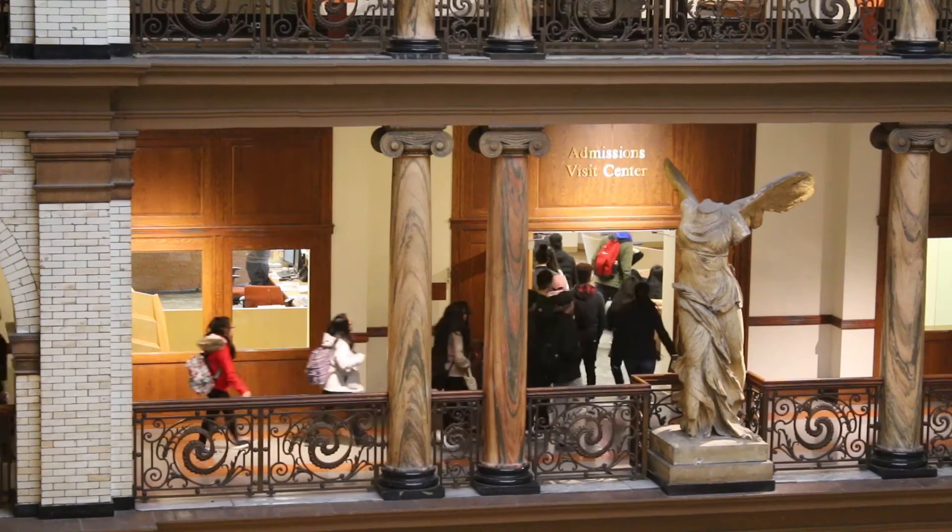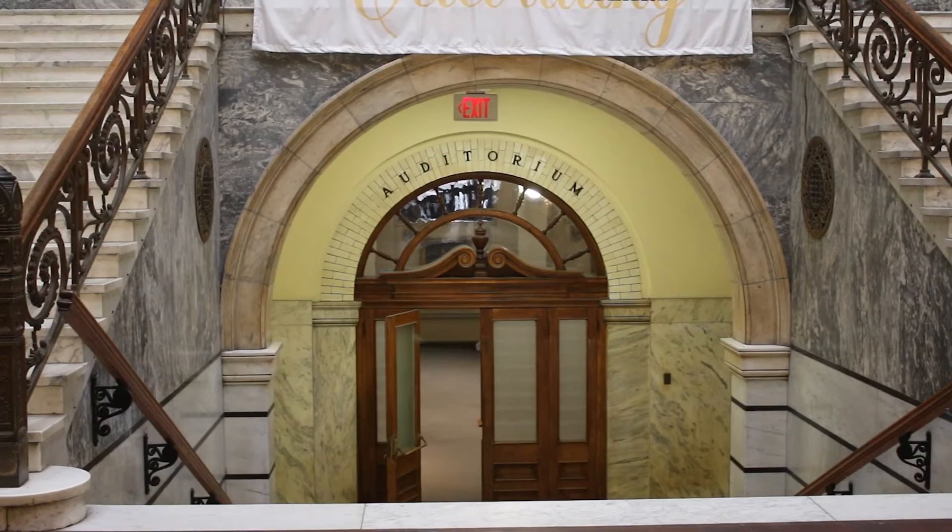On the second floor we have our Drexel Admission Center, so you can always talk to one of our advisors or student advisors and they can help you out. Also attached to Main Building we have Randell Hall, Curtis Hall, and the Alumni Engineering Labs. You can get to all those classes without even leaving Main Building.